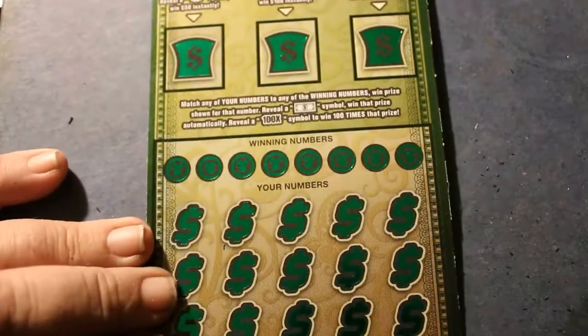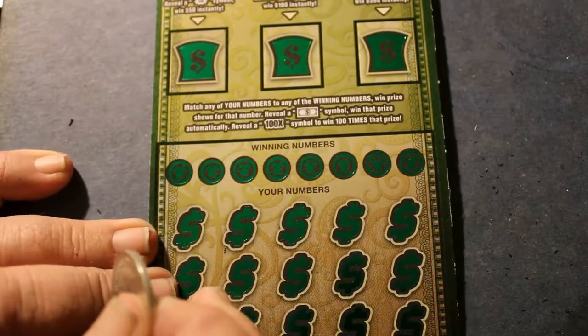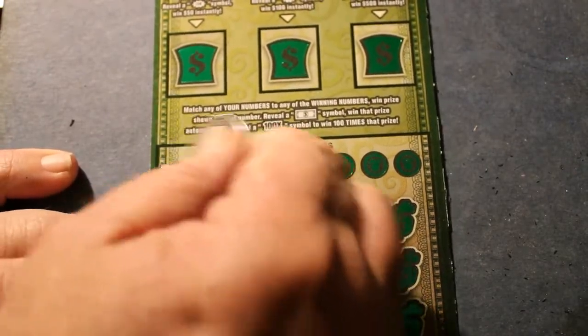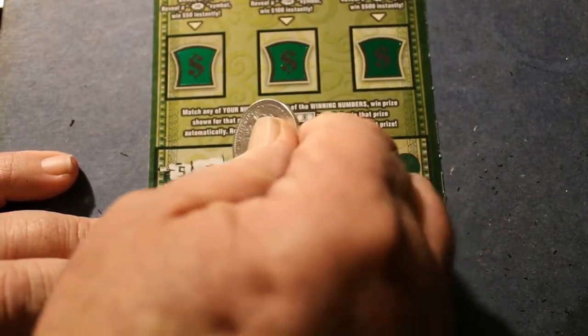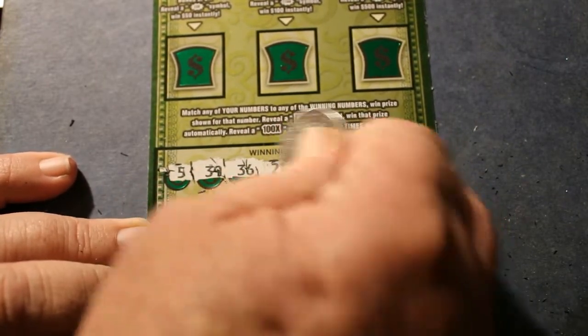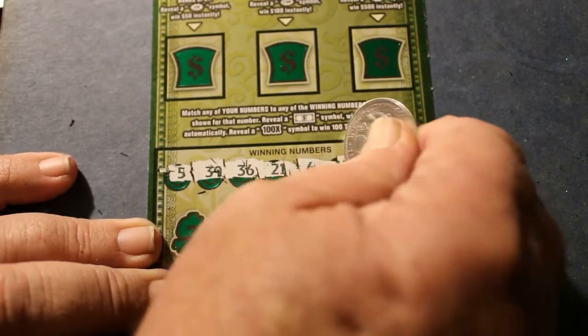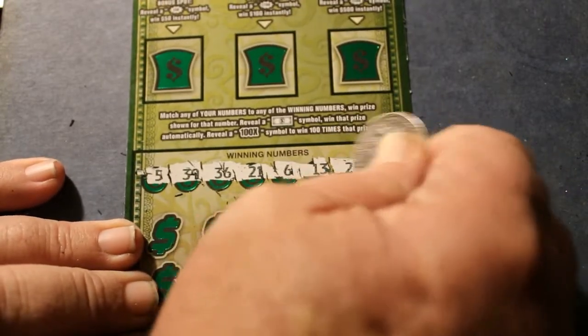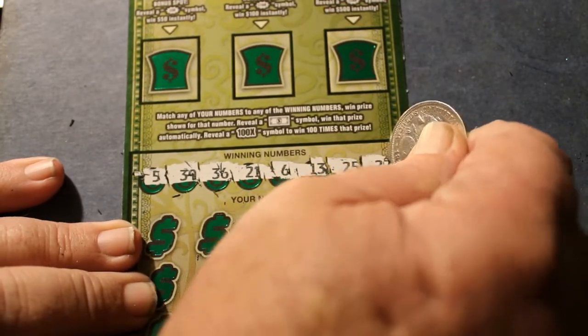Overall I make more money — I'm actually in the profit zone over the year, well in the profit zone, otherwise I wouldn't be doing this. Ticket 15 numbers are: 45, 39, 36, 21, 6, 13, 25, and 27.